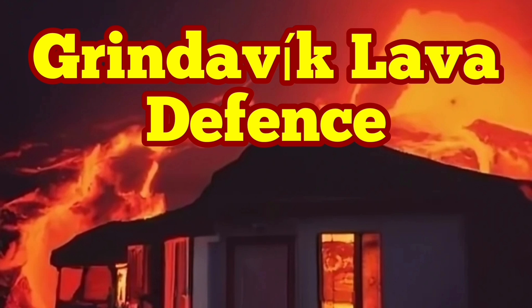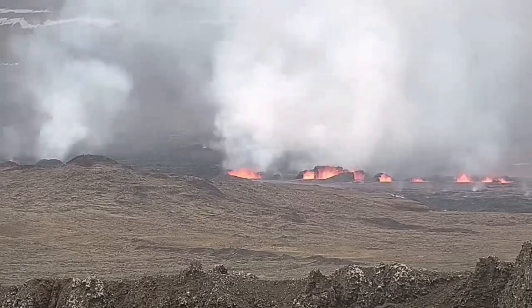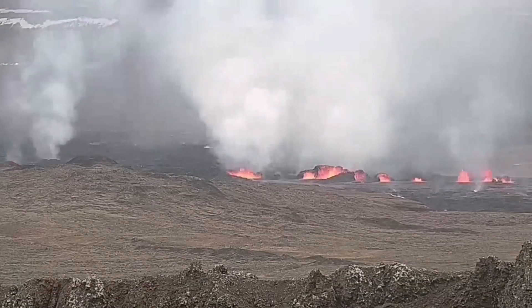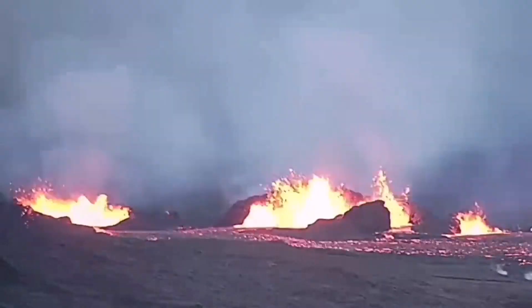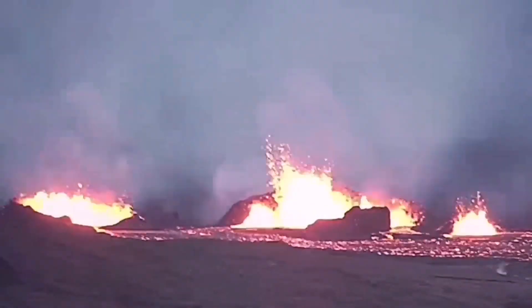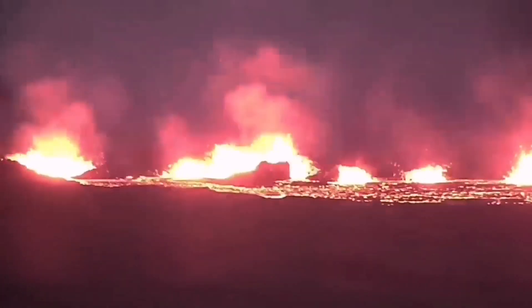When the fourth eruption of the Sunuku crater chain on March 16, 2024 started, the magma erupted to the surface quickly, creating a chain of craters. Lava flowed toward the south mainly, and the town of Grindavik was under threat.